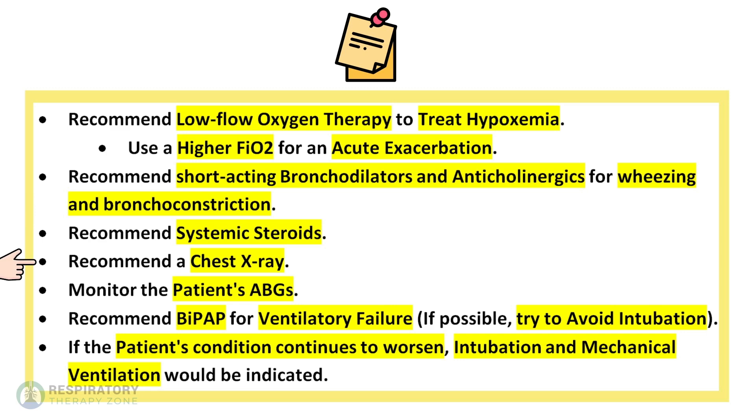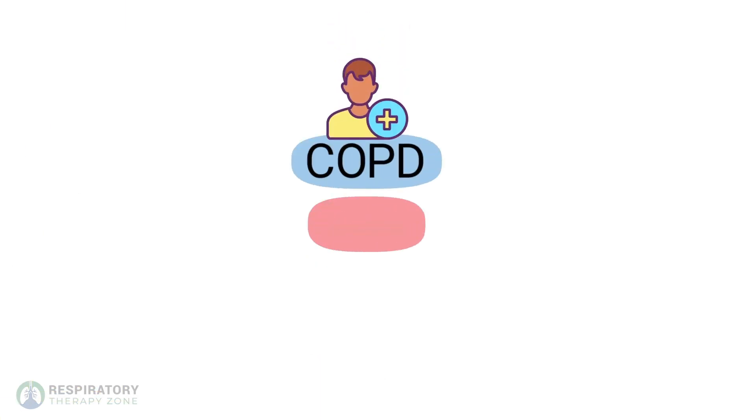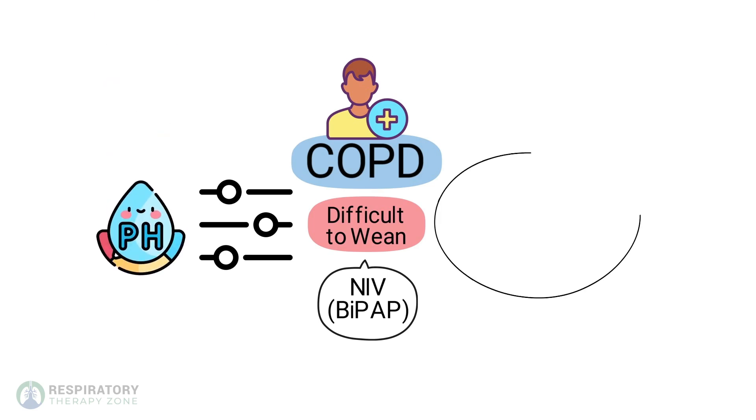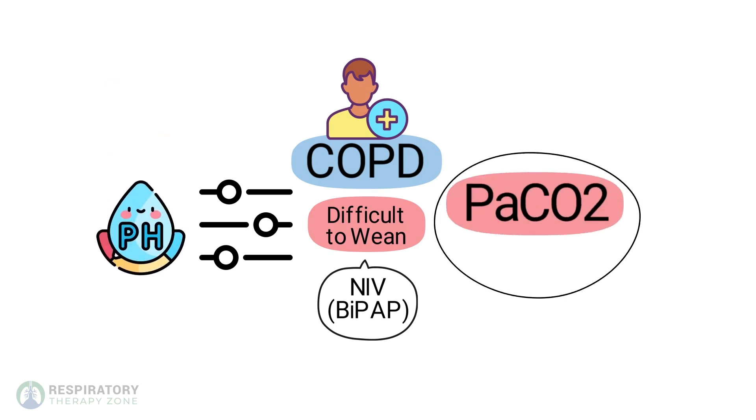You can also recommend systemic steroids, a chest x-ray, and monitor the patient's ABGs. Recommend BiPAP for ventilatory failure, because if possible you want to try to avoid intubation. If the patient's condition continues to worsen, intubation and mechanical ventilation would be indicated. Keep in mind that COPD patients are generally difficult to wean from mechanical ventilation, so non-invasive ventilation such as BiPAP is preferred. Adjust settings to strive to achieve a normal pH, even though the PaCO2 may be abnormal and compensated.